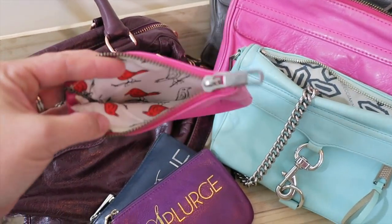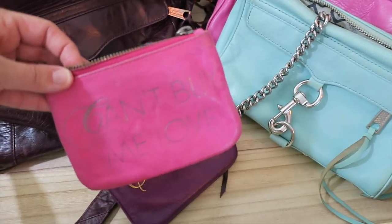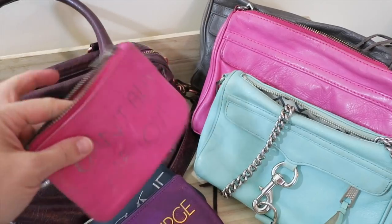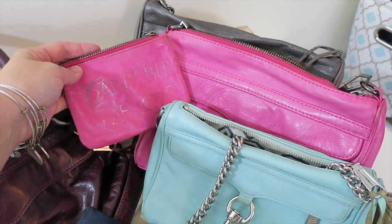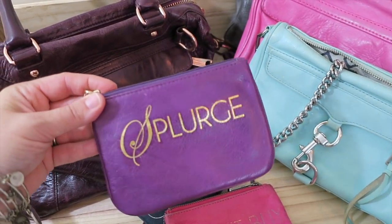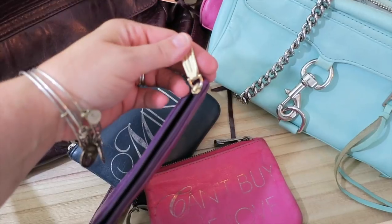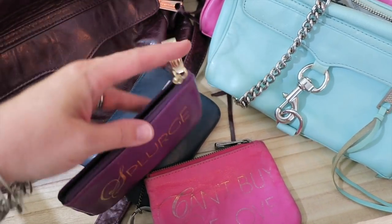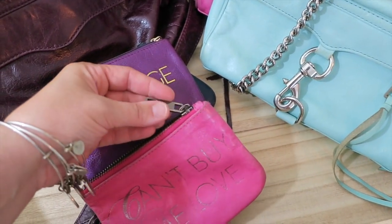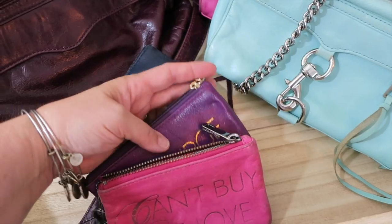A lot of these have fun linings and little details that are really neat. This Can't Buy Me Love little pouch matches this pink Morning After clutch, which is the regular size clutch. I loved this set because it's a bright vibrant pink — the leather is really super soft and super durable. I also have this splurge one which I loved because of the stain and the pretty purple. This one has gold hardware and an articulated zipper, while this other one has just a plain black lining with no articulation.